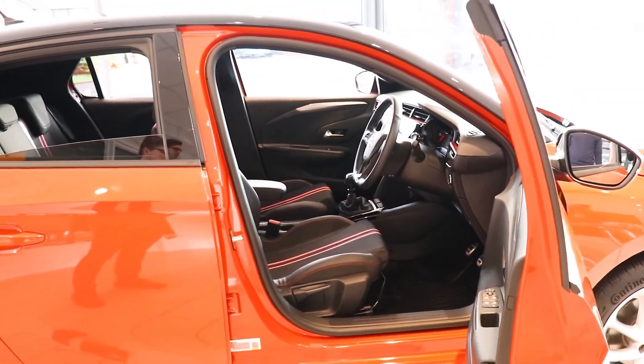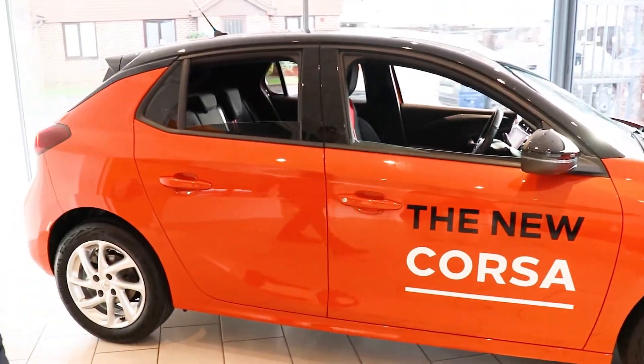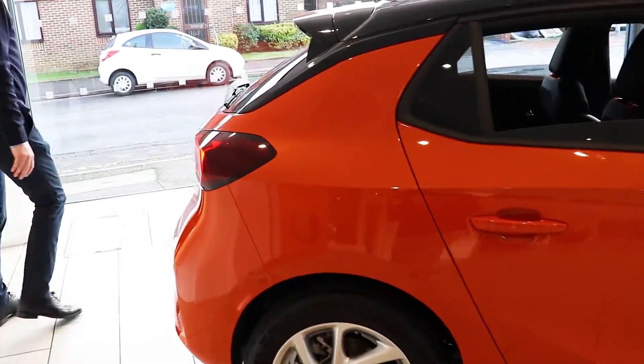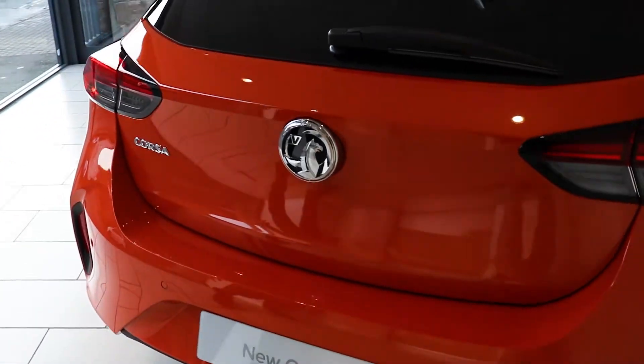All Corsairs come with alloy wheels, starting from 16-inch. Going round to the rear of the car, it's very striking with a nice aggressive look to the rear.